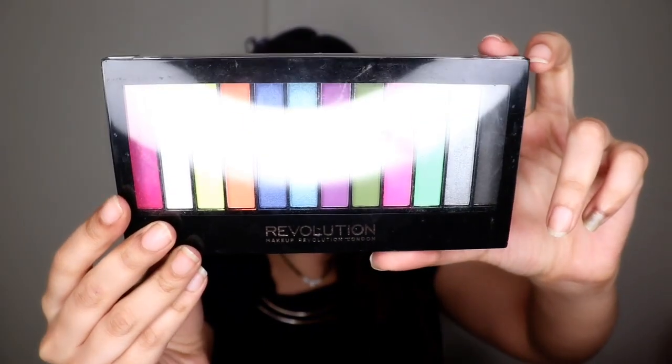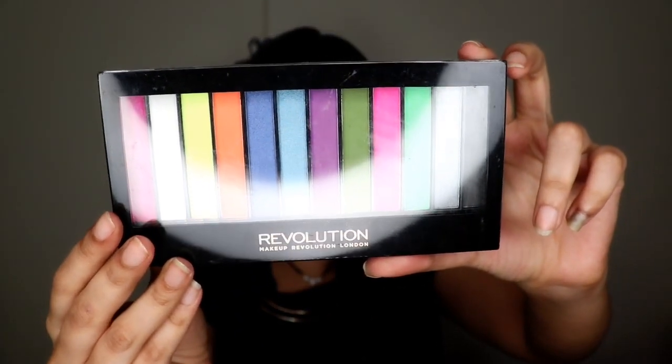Next I have an eyeshadow palette by Makeup Revolution — their Redemption palette in Acid Brights. The colors look beautiful, but it was a huge disappointment: they are not at all pigmented. I barely used this palette two or three times because the colors just wouldn't show up on my eyes. There's so much fallout, the colors are chalky, and it's very difficult to blend. The MRP was 1050 rupees but it's not even worth 50.